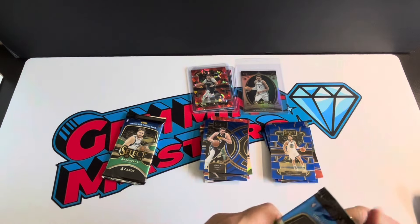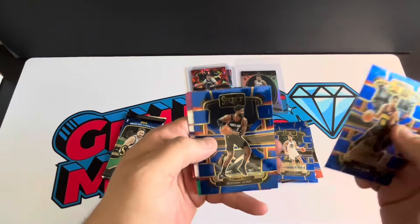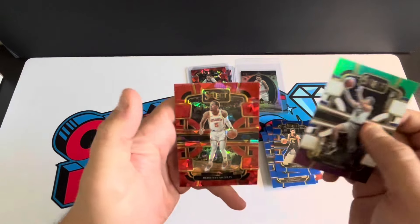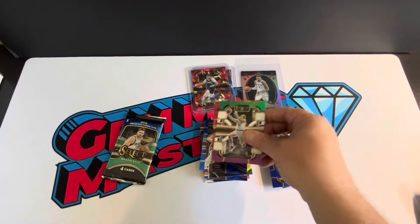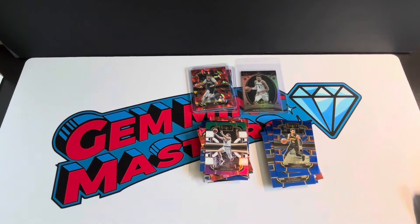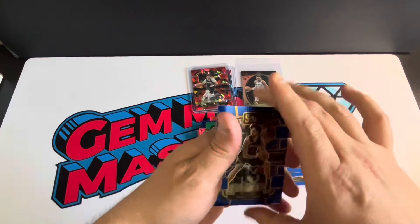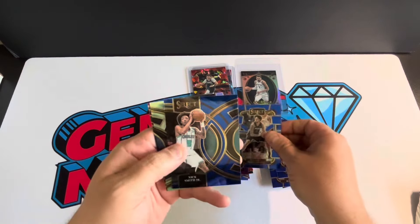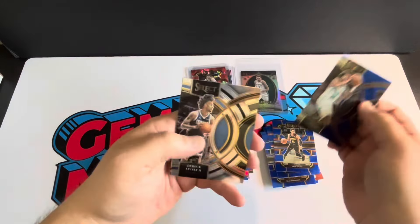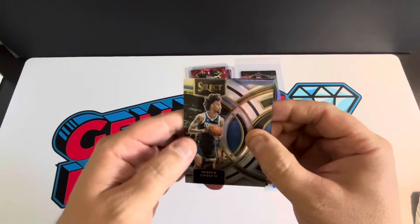Trey Young, DeAndre Ayton, Austin Reeves, and Dejante Murray. Last pack — let's see what we can do, it's already been a solid box. Derrick Lively — not bad — got some kind of silver there, Nick Smith Jr., another Derrick Lively on the silver premier. Oh, it looks like we got a numbered card here.